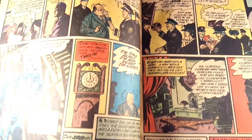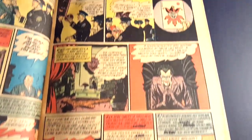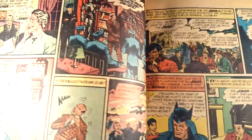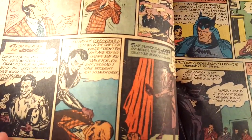Really nice off-white pages. Super awesome Joker artwork in here.